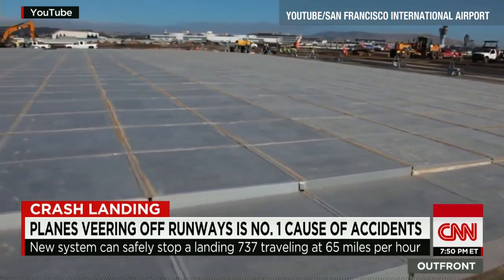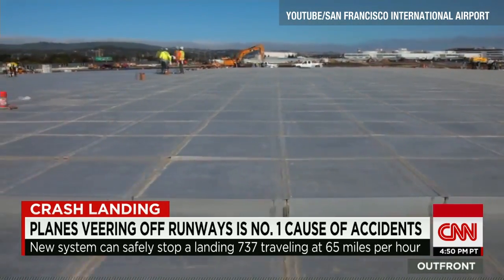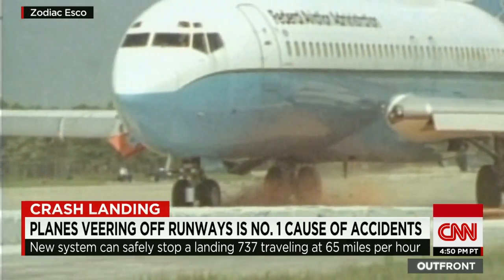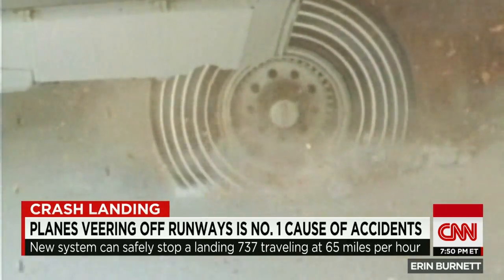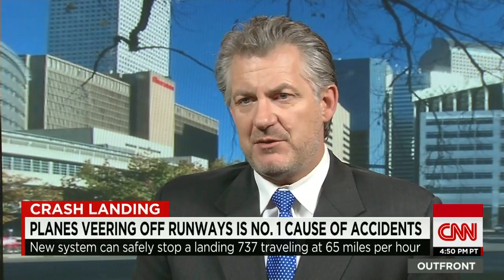That's why the agency is now requiring airports to install a technology called EMAS — engineered material arresting system — that could almost immediately stop a plane sliding down a runway. San Francisco had its installed last summer. What EMAS does is stop the aircraft, creating as little damage as possible, but being able to stop it.